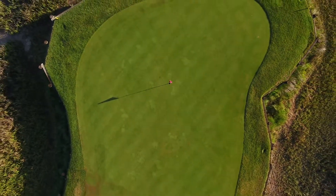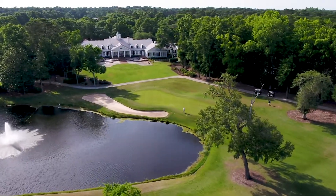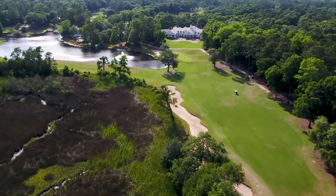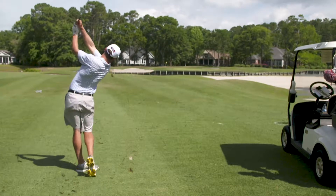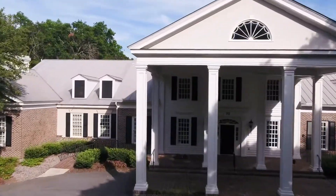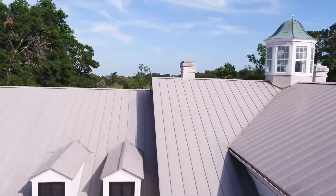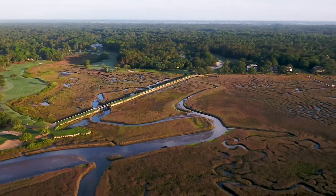A final return to the clubhouse on the 18th provides a marsh-lined par four with hazards all down the left and a guarding leg short and left of the green. The Nicklaus experience draws players from near and far. Come experience your next remarkable round of golf at one of Myrtle Beach's most enticing settings at Pawleys Plantation Golf and Country Club.